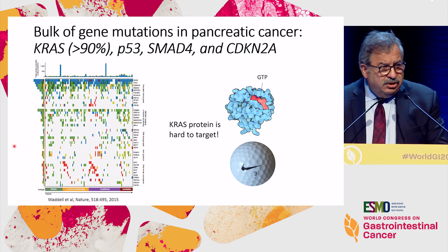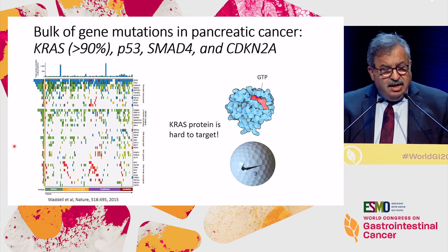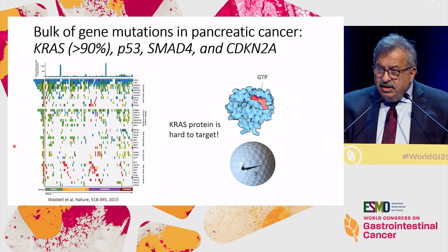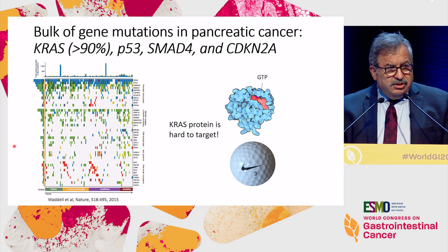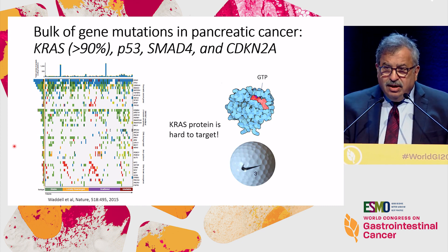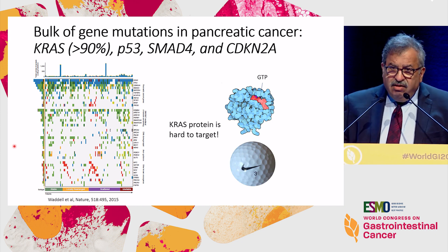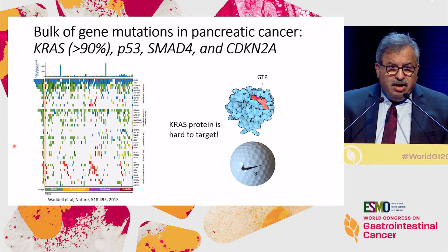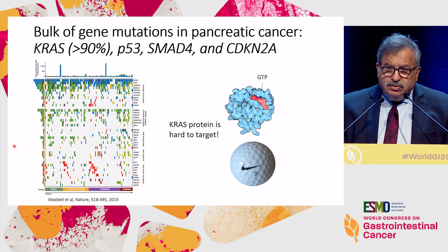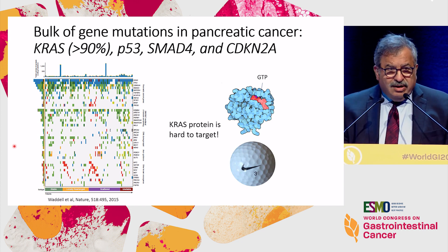When you look at the genomic mutations in this disease, the bulk are KRAS — which is an early mutation occurring in over 90% of patients — and then tumor suppressor gene mutations: P53, SMAD4, and P16, also known as CDKN2A. The problem with KRAS is like a golf ball — it has very shallow dips, and it's very difficult to place a drug that can occupy that protein. However, there is work being done now to try to go around that.